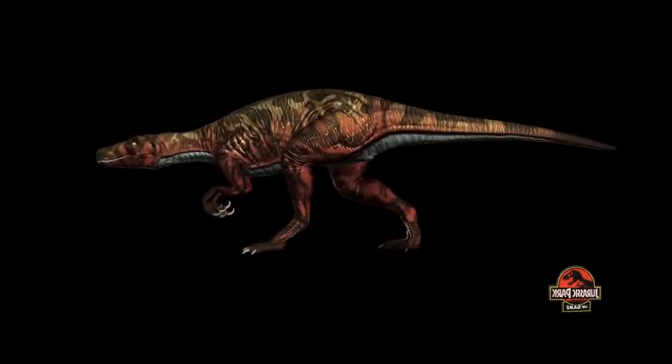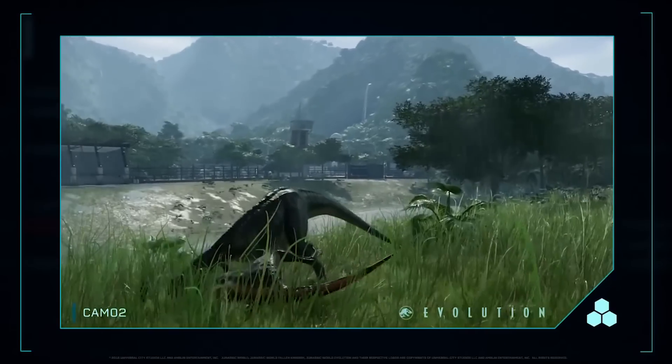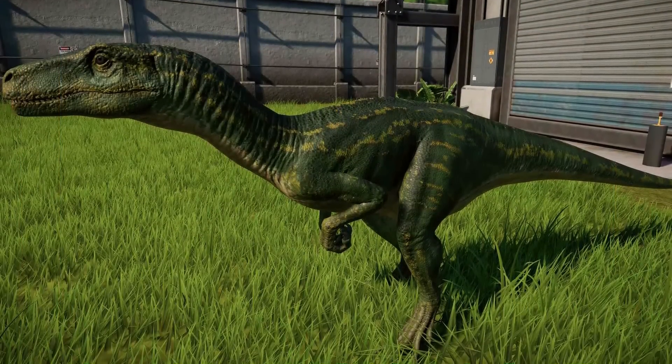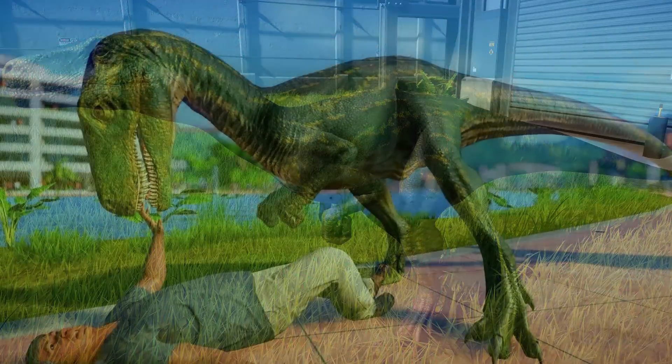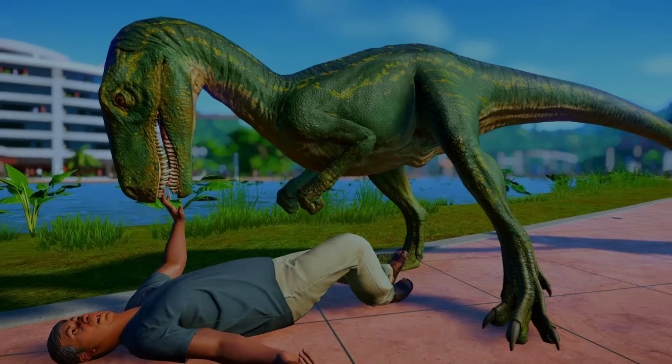So what do all of you guys think about the Herrerasaurus in the Jurassic Park franchise? Is this a creature you'd love to see more of, or would you rather we get another animal that has yet to be seen? In my opinion it would be a great addition to the franchise because it would add variation in carnivore sizes, but whatever your own thoughts and opinions happen to be, I'd love to hear them in the comments down below.